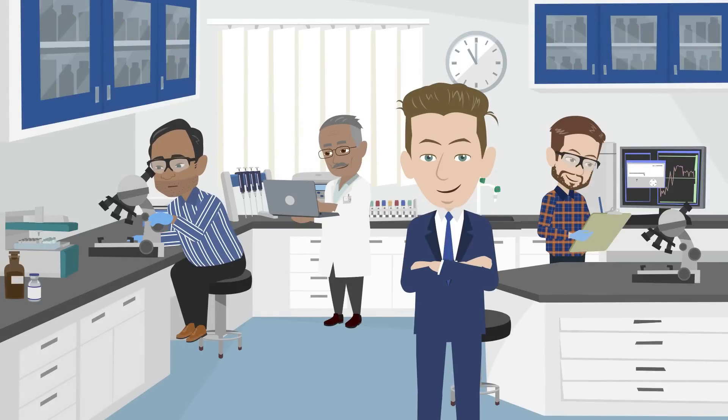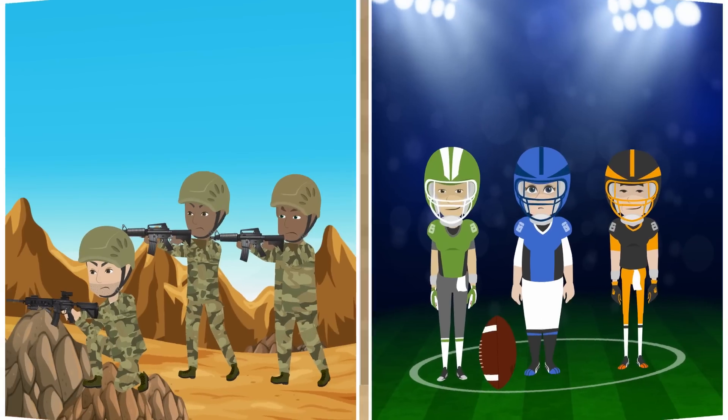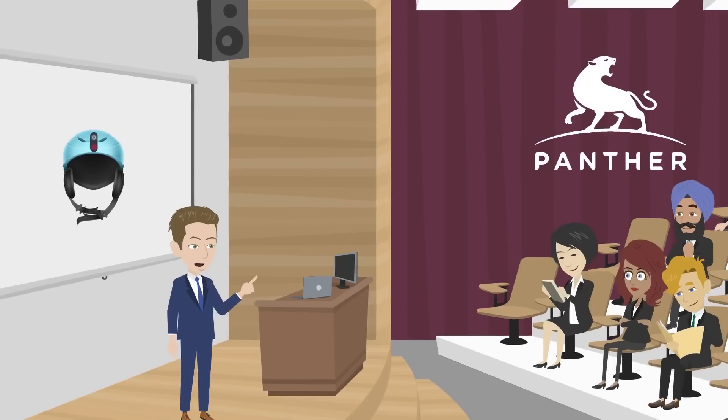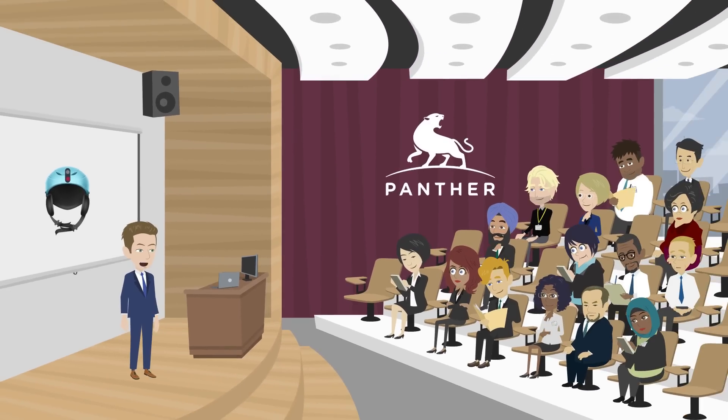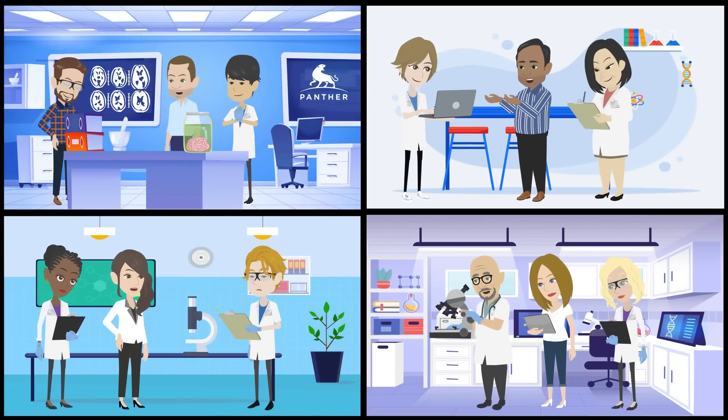Christian hopes that Panther will get its first brain-protective helmets onto the market by 2025, helping in particular people in the military and those who play contact sports. In addition to creating new safety equipment, Christian's team also hopes to prevent brain injuries through the development of better safety guidelines. The collaborative and interdisciplinary Panther team is committed to making people's lives safer.